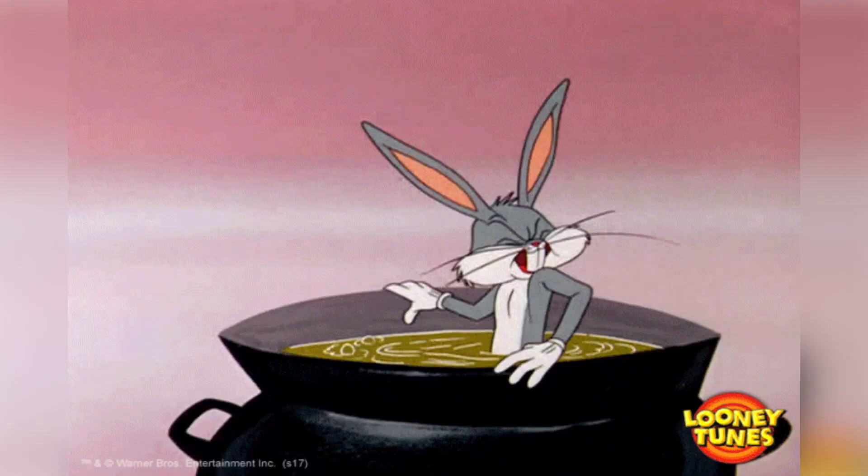Bugs is trying to chill in that water, but it's just too hot. He's giving it all that he's got. Two things are wrong here — take a shot. Well, first, Bugs is trying to sit in a boiling pot. And second, the pot is on a parking lot.